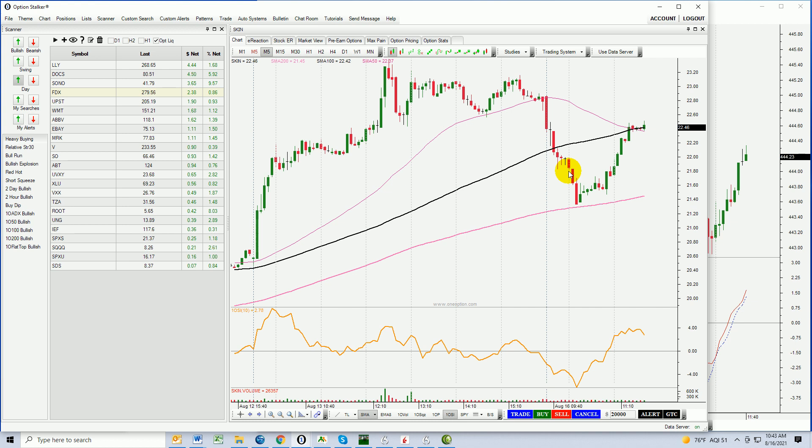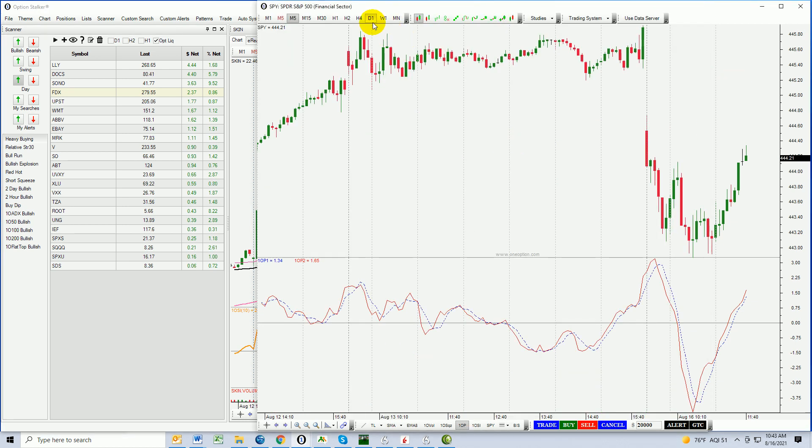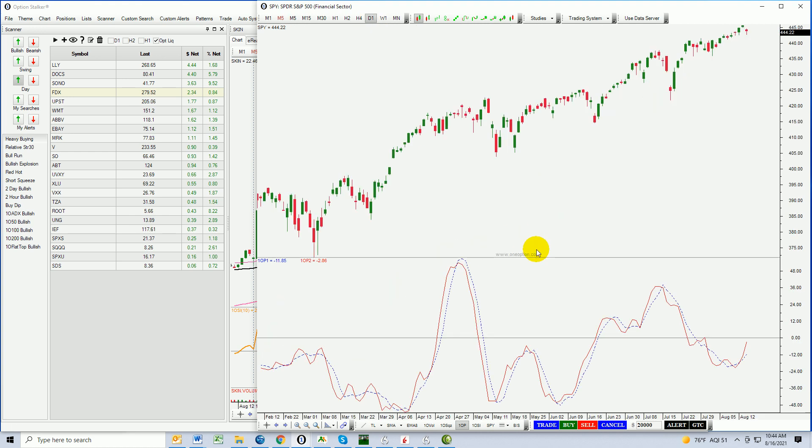China came out with retail sales and industrial production numbers this morning that were soft. I've been warning that China is a red flag right now — their government is starting to regulate high-tech industries with greater frequency, which is part of the problem for China's market selling off, but it's not the entire picture. Their economy is showing signs of strain and we're not seeing the global economic rebound everyone was anticipating. When the market grinds higher on tiny-bodied candles with very light volume, we usually get that big drop. This is a nice example of what we're going through right now.